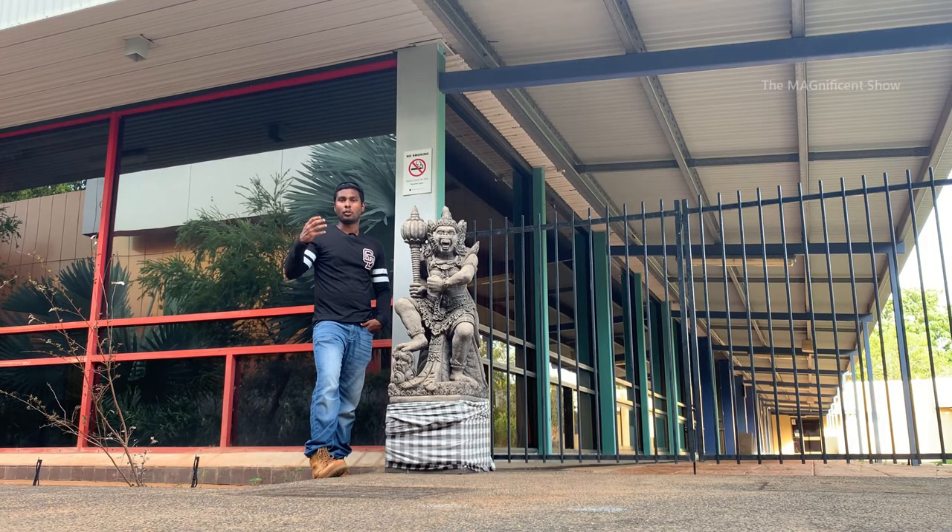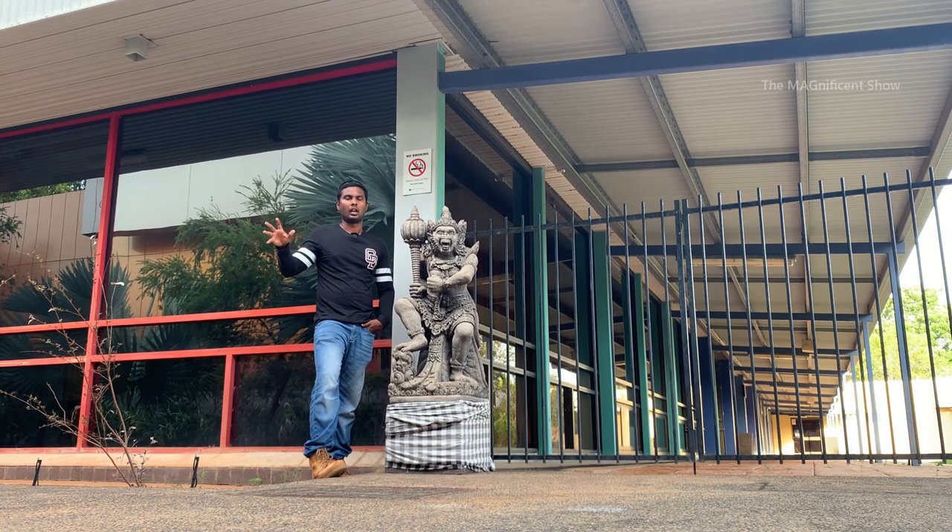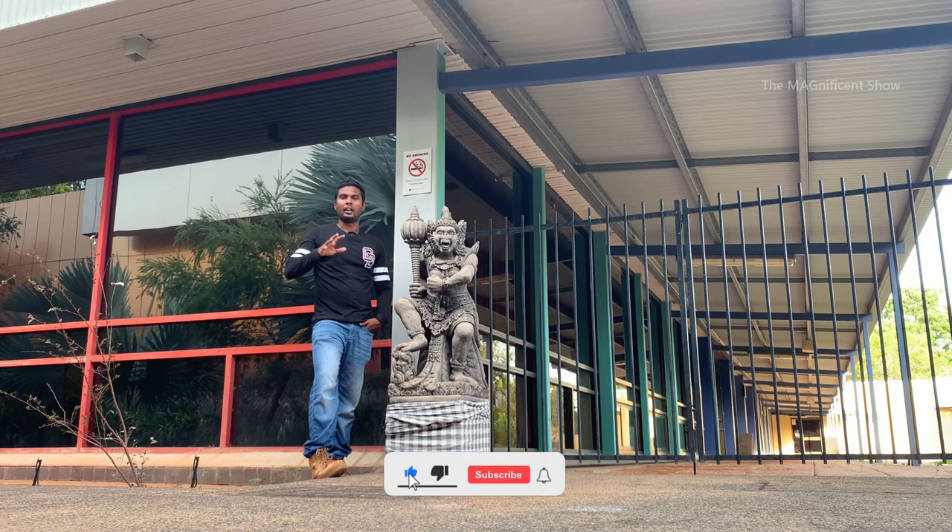That is the end of the tour around this amazing Charles Darwin University. Some of you might have noticed some debris and areas not cleaned — that is because I took this video during Christmas and New Year holidays and there is nothing happening in the university now. Anyway, I hope you enjoyed this video. If you did, please consider subscribing to my channel and hit the bell icon. I will see you all in another beautiful episode — till then, thanks for watching and cheers!